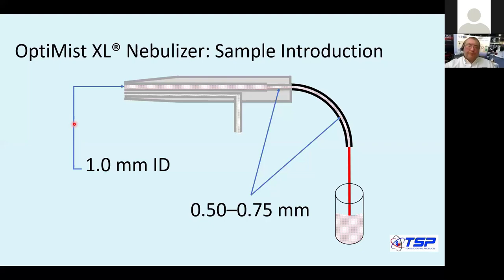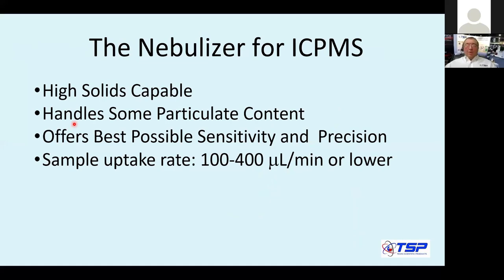That worked for ICP emission. The question is, why don't we simply take this nebulizer and put it on ICP-MS? Well, the reason is the nebulizer worked well at a relatively large sample uptake rate, generally over one milliliter per minute. Modern ICP-MS instruments are standardized around 100 to 400 microliters, or 0.4 mL per minute or lower. Making the nebulizer work at this small rate while providing good precision and sensitivity was not a simple task.